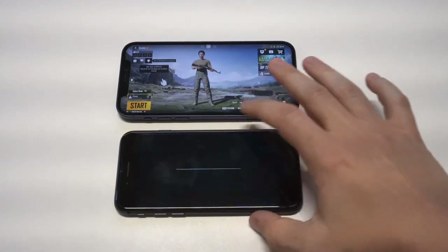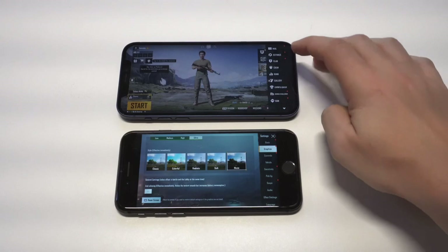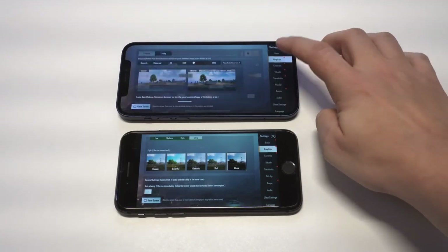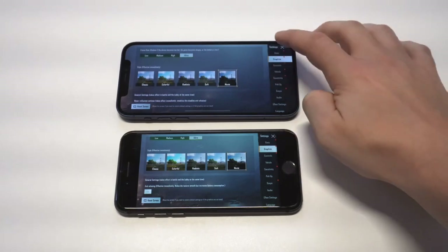The iPhone 8 will not play PUBG in Ultra HD, so I've got it set to the highest setting it supports. On the iPhone 12, I've got Ultra HD, Movie Mode, and everything set to the highest settings.